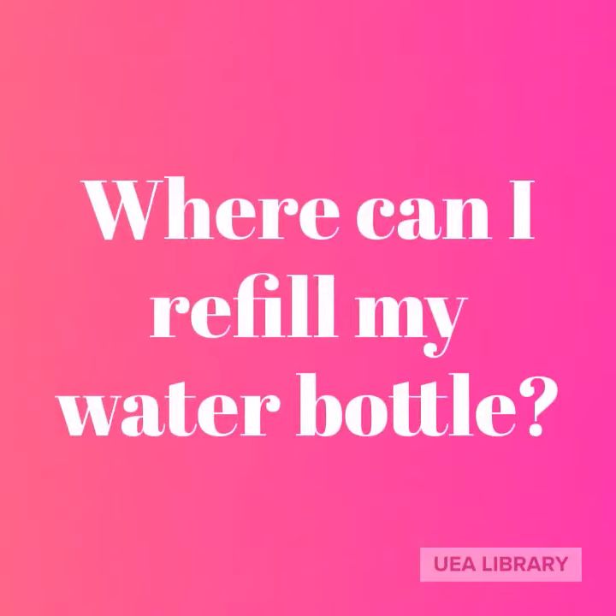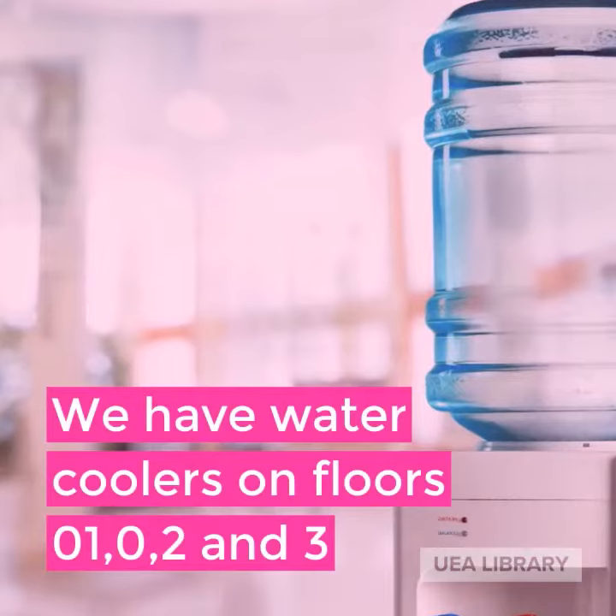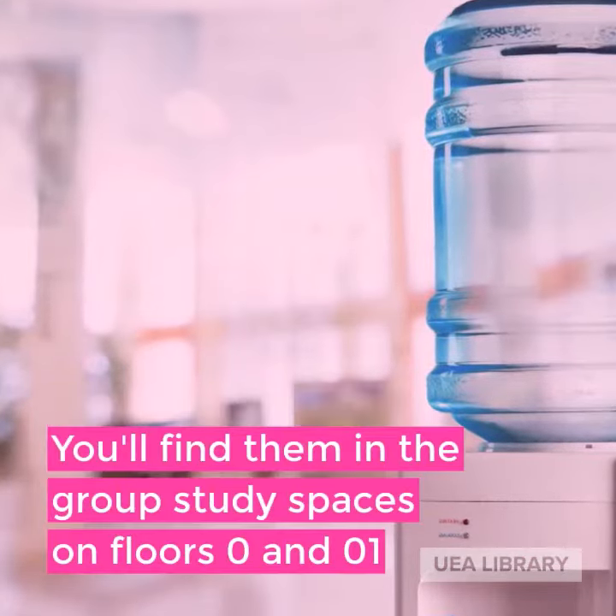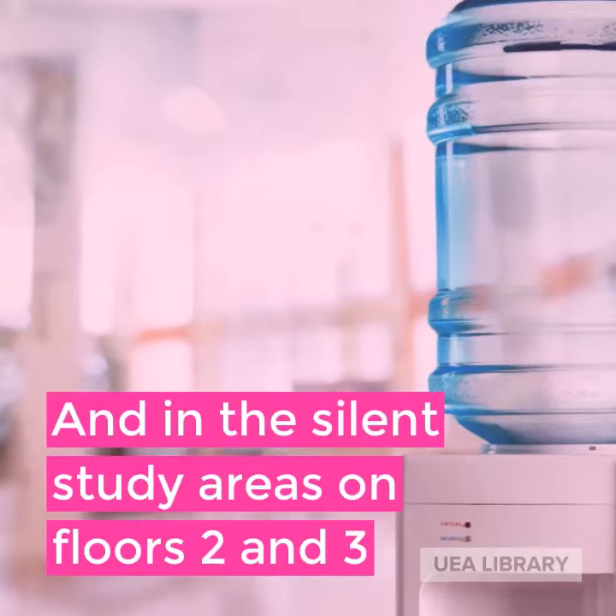Where can I refill my water bottle? We have water coolers on floors zero, one, two, and three. You'll find them in the group study spaces on floors zero and one, and in the silent study areas on floors two and three.